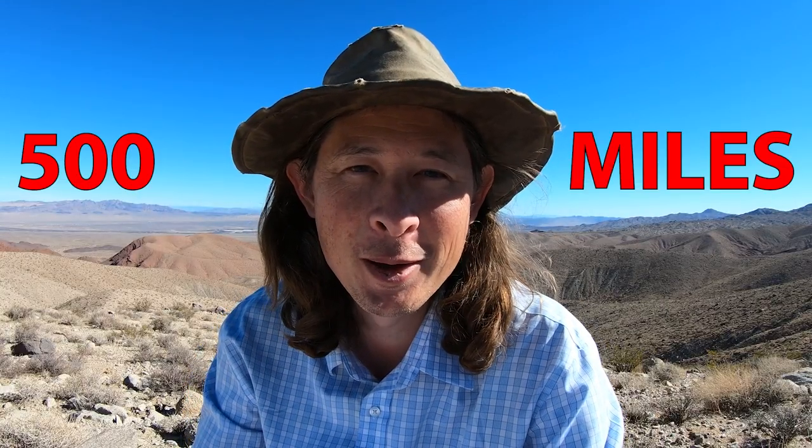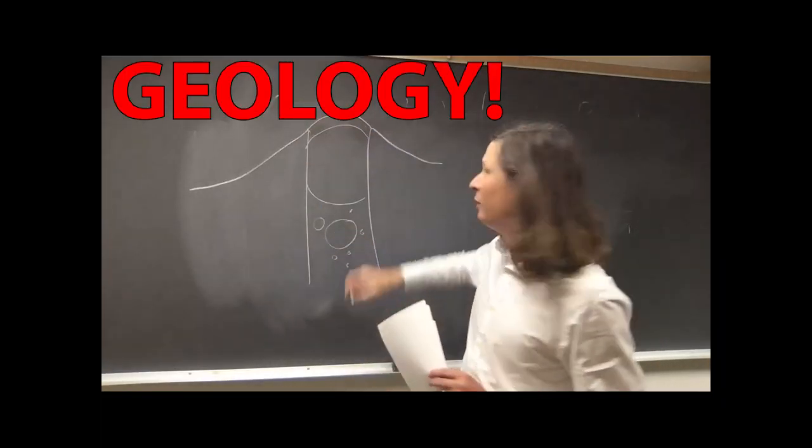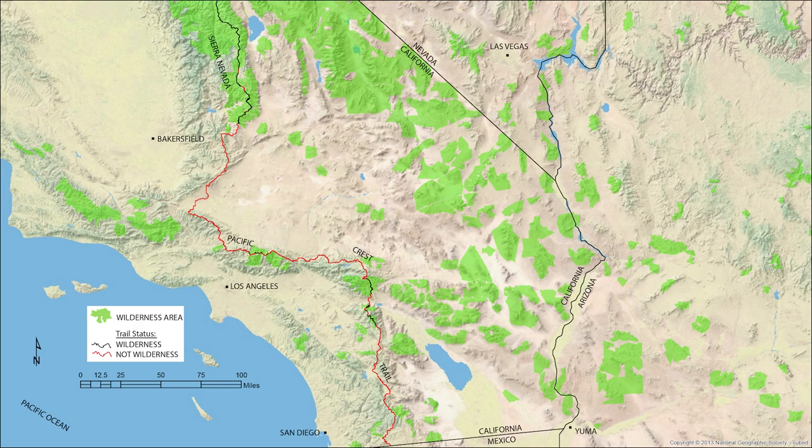Here I am at the US-Mexican border getting ready to start. I'm Nick Vampir. I'm planning to hike 500 miles across the Mojave Desert. My real job is I'm a professor of geology at Cal Poly Pomona. It seems to me the most wild and remote part of Southern California is actually in the Mojave Desert.